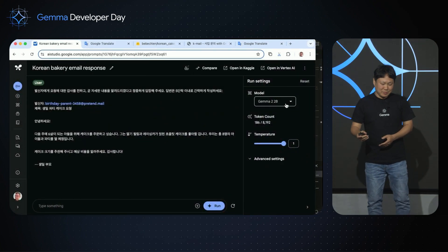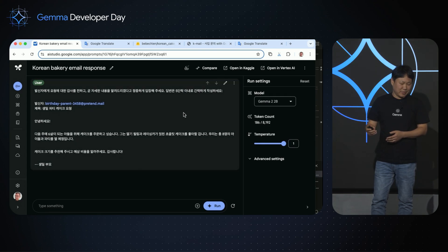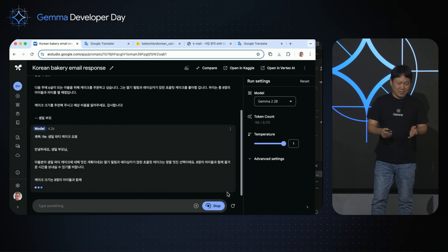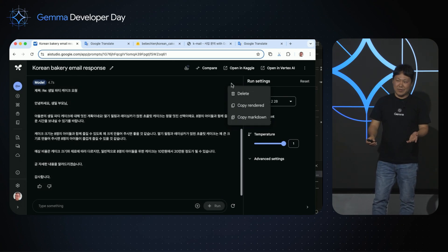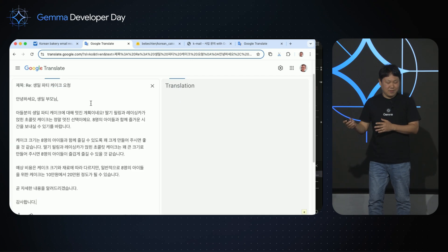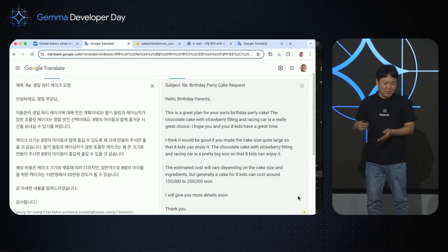For this project, we want Gemma to handle requests in Korean. Specifically, we want the Gemma model to respond to Korean bakery emails. For comparison, let's take a look at our request in Korean based in the Gemma 2 base model. It actually does really well with Korean. But if you take the output to Google Translate, the output is a little bit long and sometimes repetitive. So let's see if we can fine-tune this model to make it better.